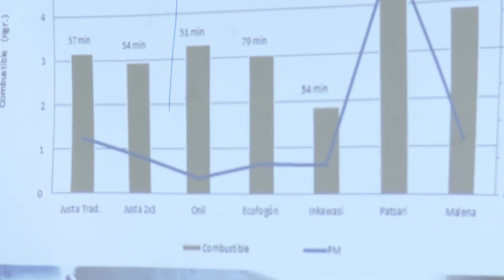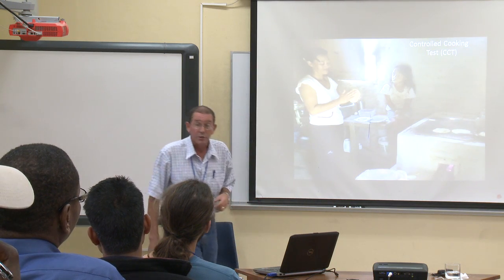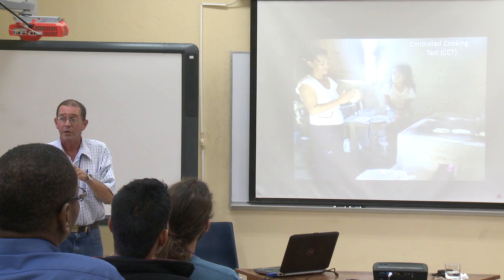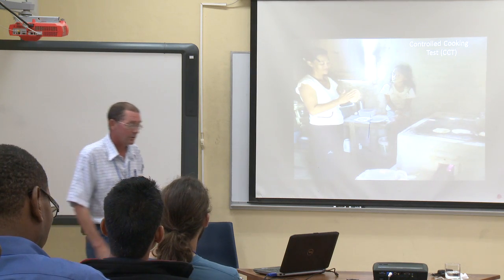We also do controlled cooking tests, which we'll do tomorrow. We have a couple of ladies coming in from one of the local communities to help us with the controlled cooking test in one of the stations.